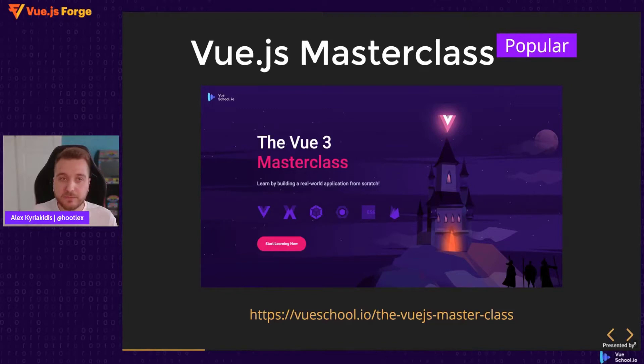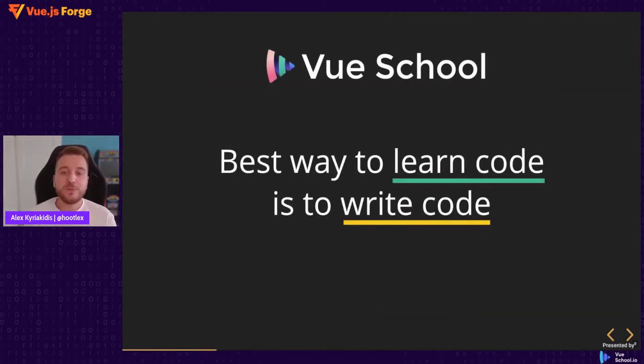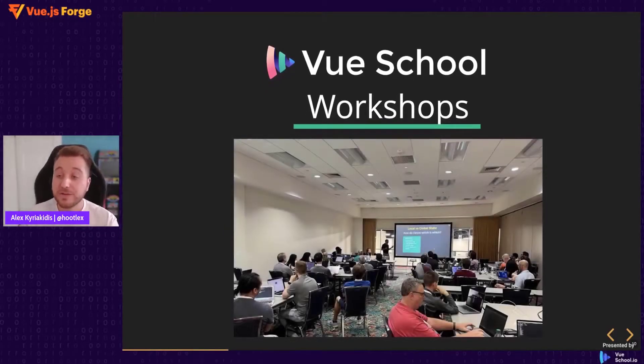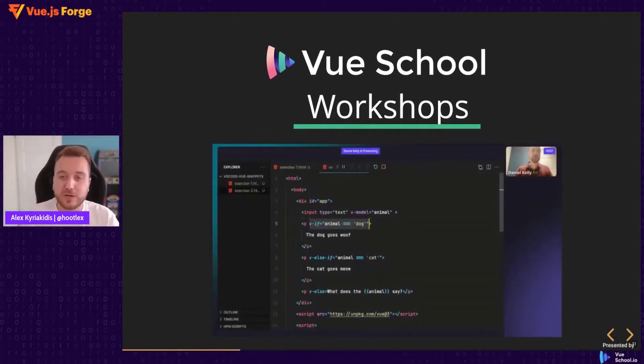When we say real-world, we always mean it. In the Masterclass you will learn how to implement user authentication, databases, and the full thing from scratch. At VueSchool we believe that the best way to learn code is to write code, and that is why we have been hosting intensive workshops for companies and conferences over the last two years, also in our virtual classroom.